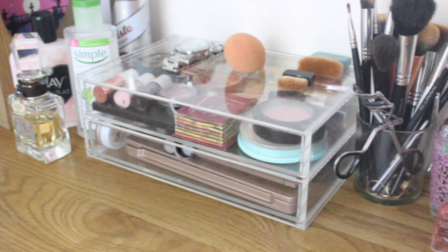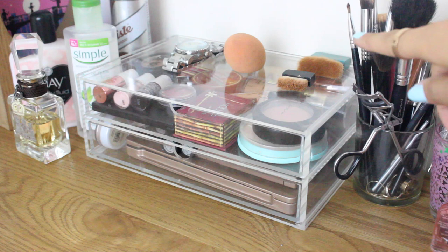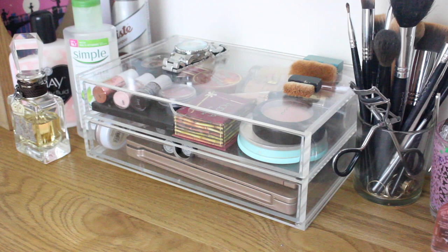I also bring some eye brushes and powder brushes. On top of the Muji drawers I keep two of my Benefit brushes — I could not go anywhere without those, I use them for contouring and they're just perfect. And then my Real Techniques sponge, which I use pretty much every single day.